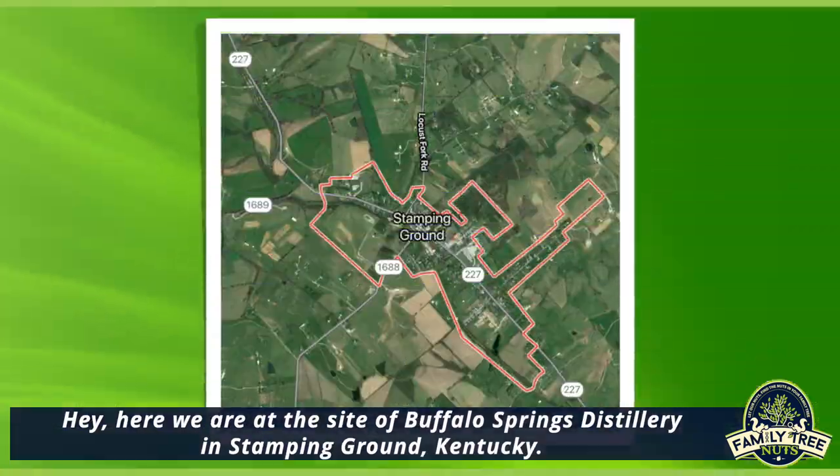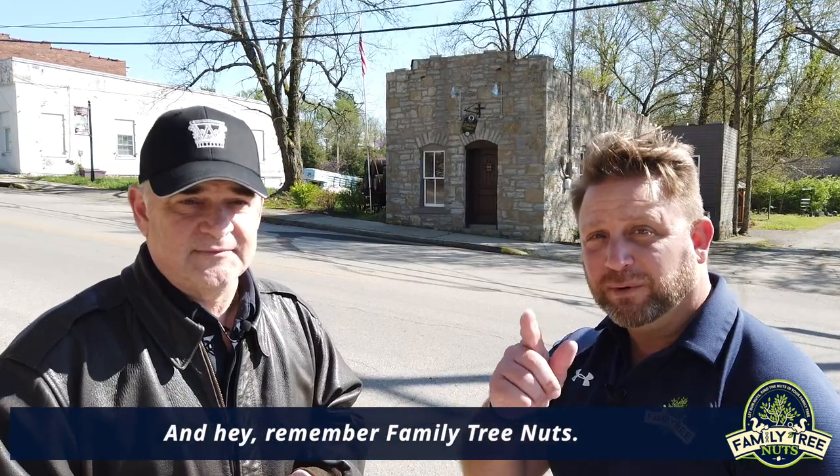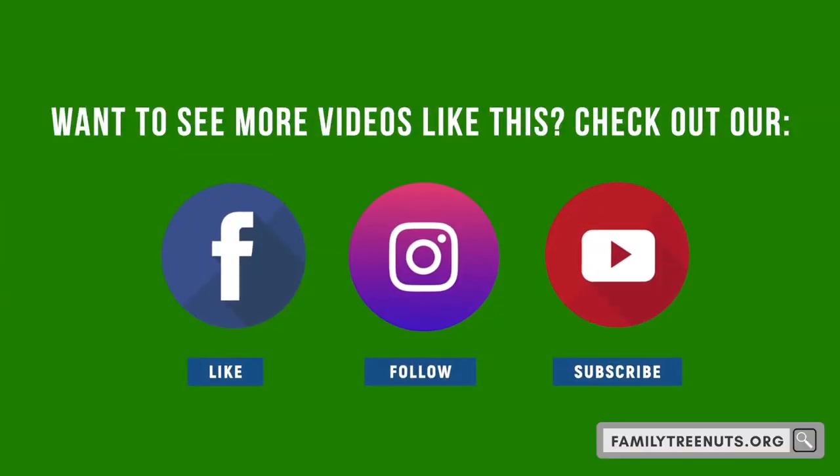Here we are at the site of the Buffalo Springs Distillery in Stamping Ground, Kentucky. Remember — Family Tree Nuts: let our nuts find the nuts in your family tree.